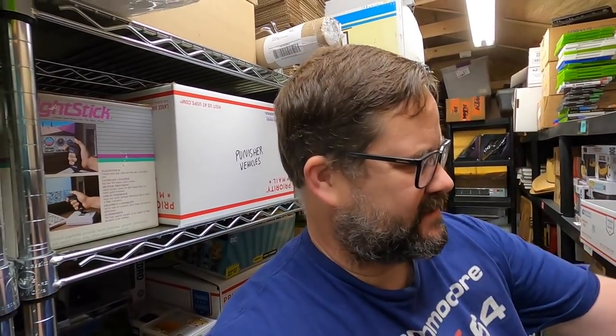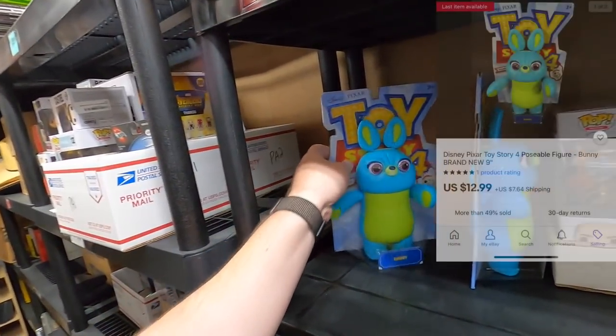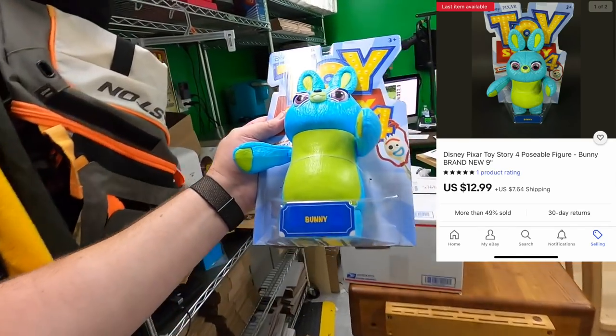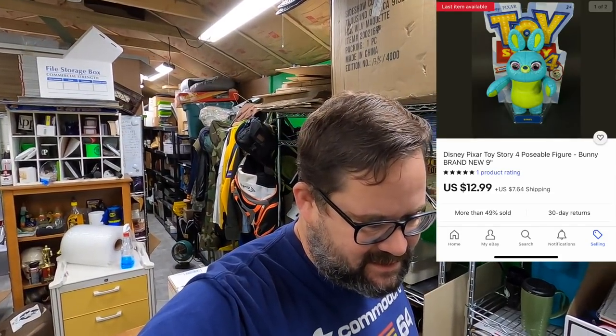I can't wait to see all the cool movie cars that are going to be in the comments because I know I'm missing some — whenever I'm thinking about it my memory just sucks. Curtis bought one of these bunnies from Toy Story 4 for his son Hunter. I hope Hunter enjoys it. Curtis, thank you very much.